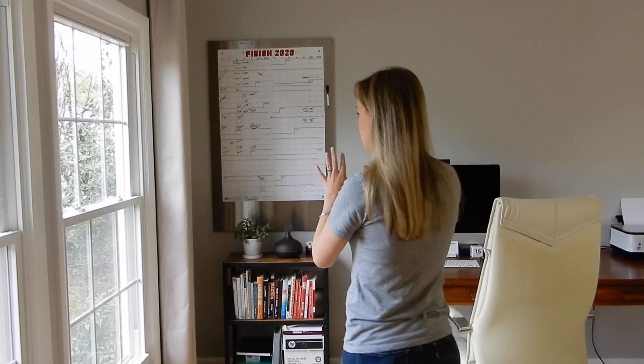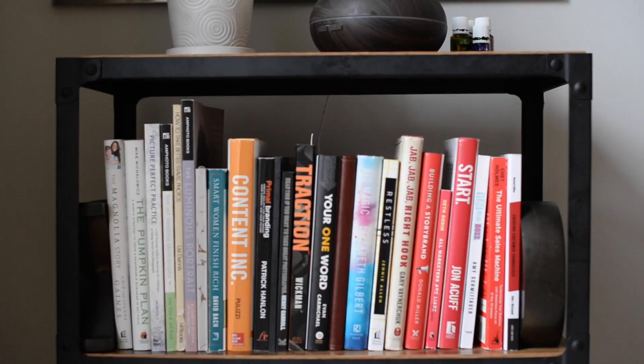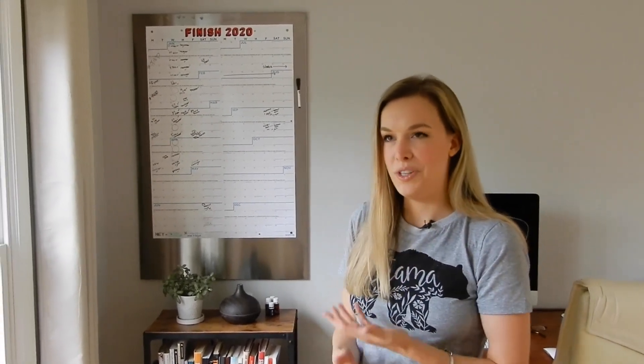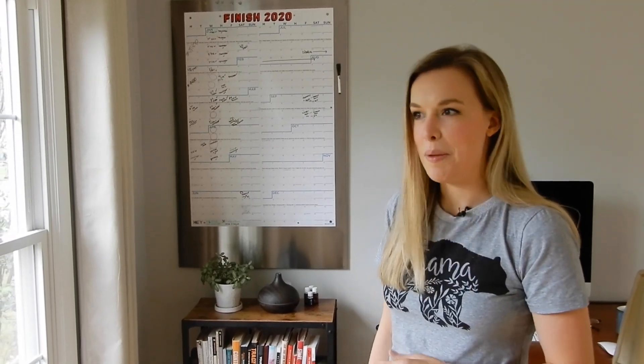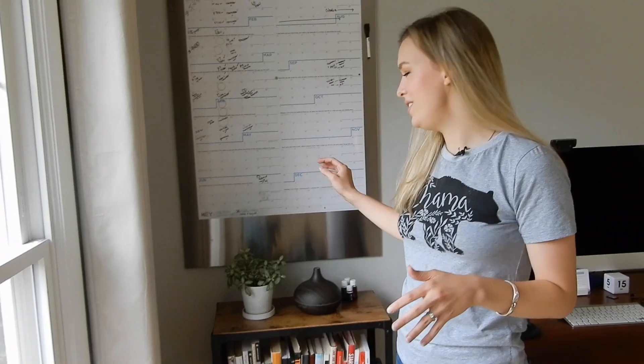Let's start with this bookcase. I got this off Amazon — I can link it down below. I just paired it down to my absolute favorite books, and I have old planners and journals for business. Once you're done using them you don't really know what to do with them, but I keep them as records of my business and what I've created over the years.